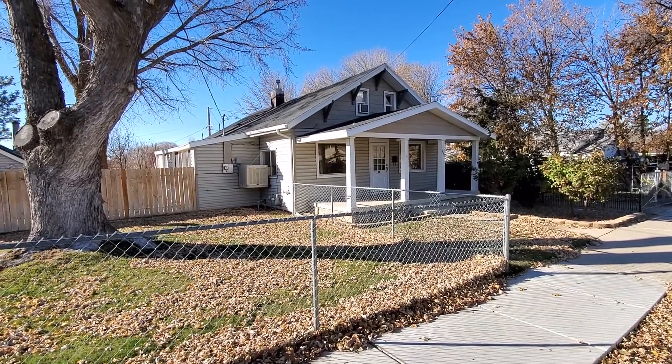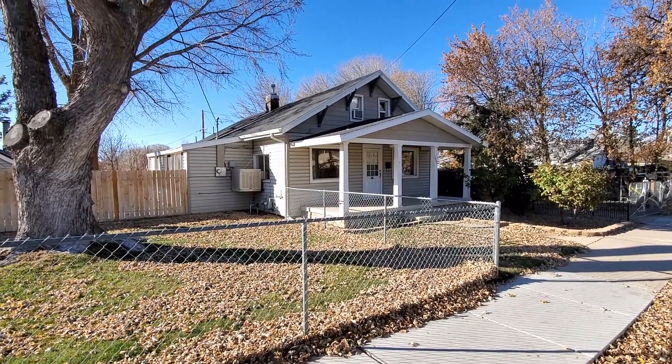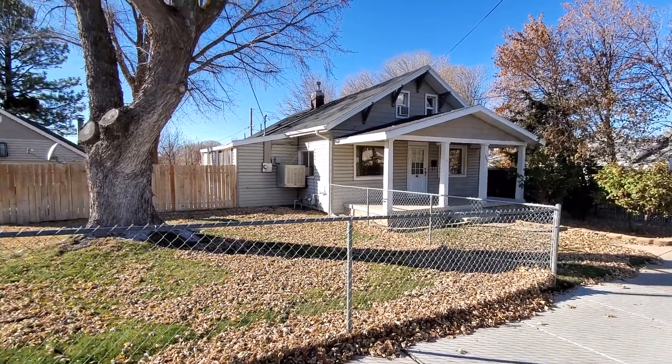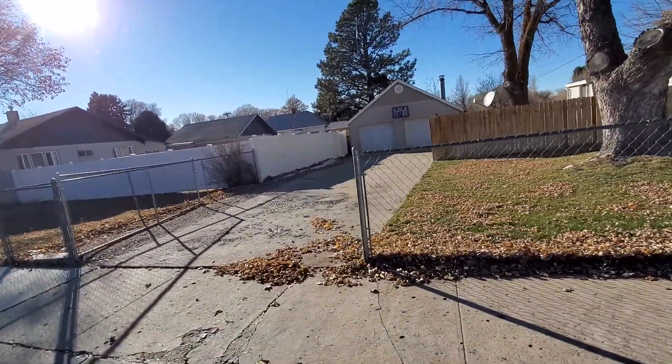We are here at 1449 Jefferson Avenue. This is a three bedroom, one bath home in Ogden, Utah. It's just a little bit south off of 12th Street — a nice central location. It also has a detached two car garage.